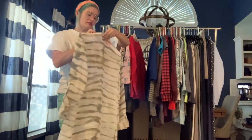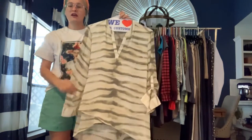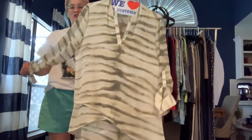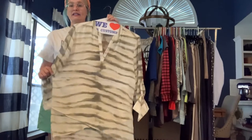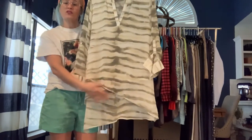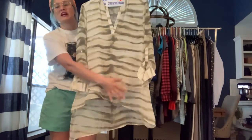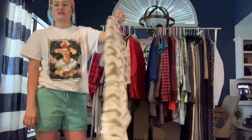Got a Chico's size large sheer polyester tunic with roll-tab sleeves so you can roll them up or wear them long. It's got a green and cream print — kind of a tie-dye look — and has a fold-over design that's longer in the back than the front. An asymmetrical design, great to throw on over leggings.